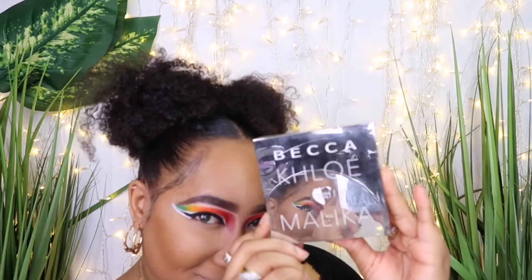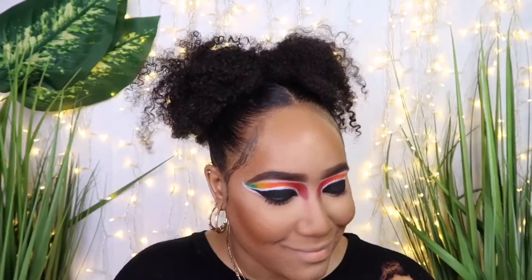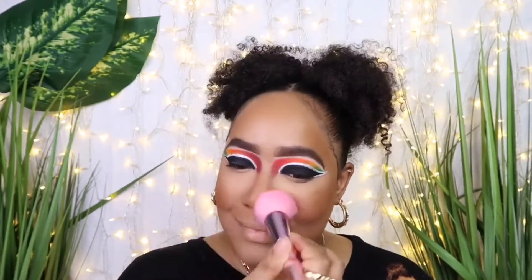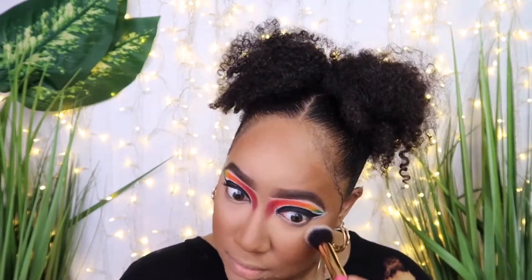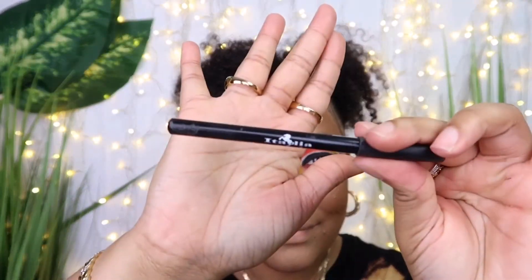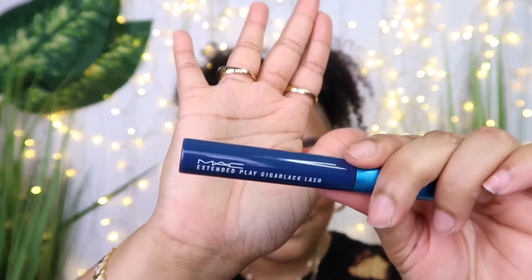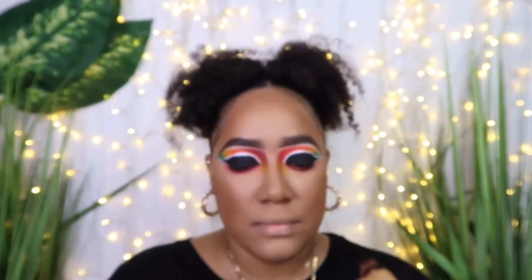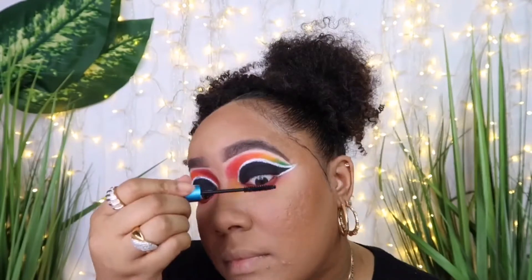I take the Becca x Chloé Malika Quad — specifically the Malika quad because she's a little more my complexion — and use the bronzer to set the cream bronzer. As I said in my last video, that's why I don't use a separate setting powder, because you're already setting everything. I then take the Hourglass Ambient Lighting powder in shade Dim Light and use it underneath the eye to give a nice pink halo effect and smooth transition. I take the Italia lip pencil in shade Black and use it to tight-line my waterline so there's no skin showing — it makes applying falsies so much better.